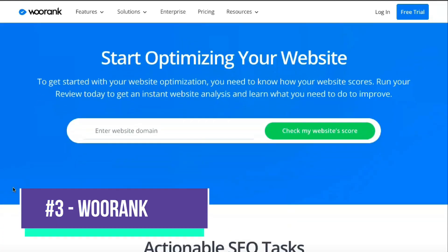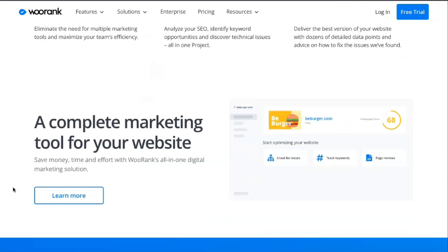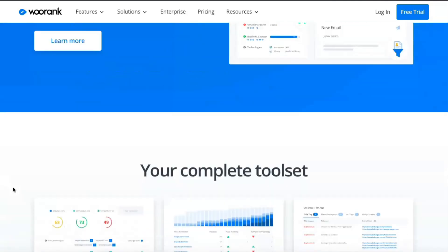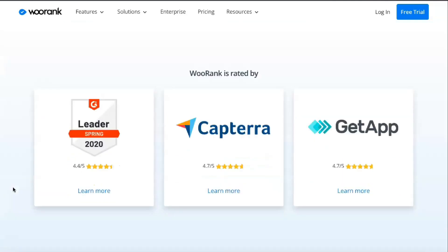VooRank is a tool that helps you keep track of your site's SEO performance. You enter a website URL and it presents you with a detailed SEO audit for all the ranking factors. If you try to do this manually, it will take hours. However, if you use VooRank for free, you'll get this data in seconds. An SEO audit is a report on the state of your site.